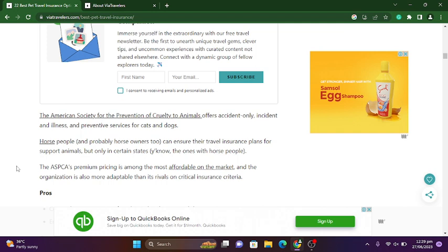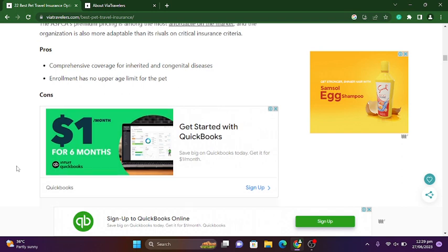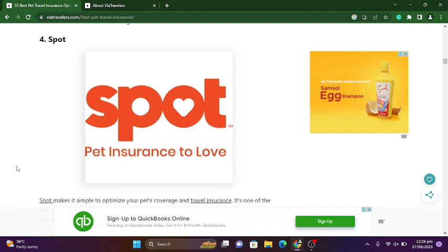The ASPCA is also more adaptable than its rivals on critical insurance criteria. Pros: comprehensive coverage for inherited and congenital diseases, and enrollment has no upper age limit. Cons: the website is difficult to navigate. The fourth one is Spot Pet Insurance. Spot makes it simple to optimize your pet's coverage and travel insurance.